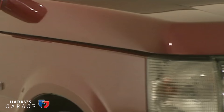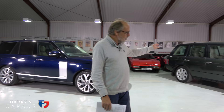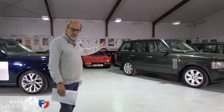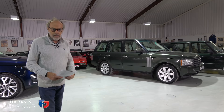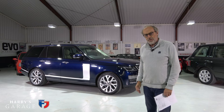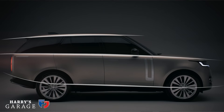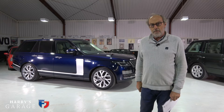New Range Rovers don't come along very often. The first arrived in 1970 and stayed in production until '95. Then came the P38, which I didn't like — I went to BMW and had an X5. Then the L322 arrived in 2002, which was a very defining moment in Range Rover history: it brought the traditional Range Rover bang up to date — utilitarian as well as luxurious. That's why that one is still around. This current shape arrived in 2012, so this model has been on sale for 10 years.